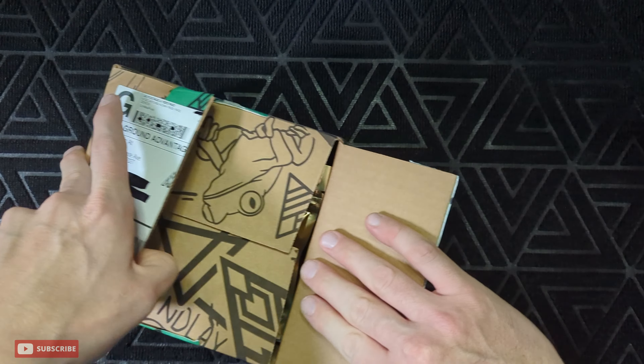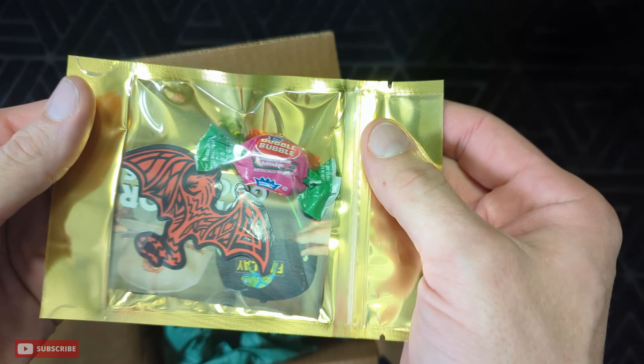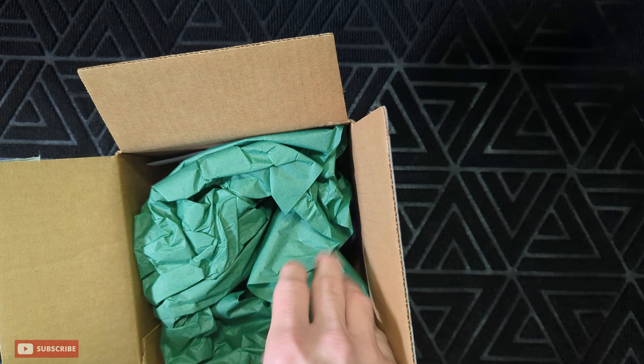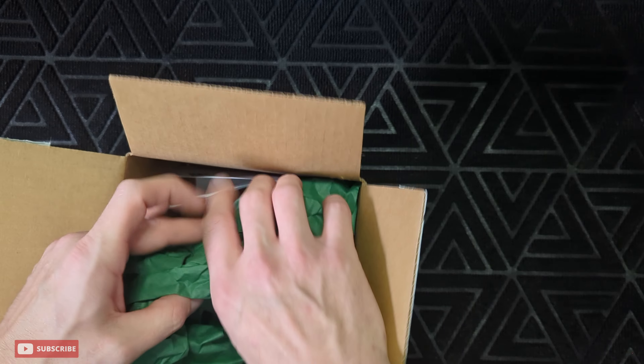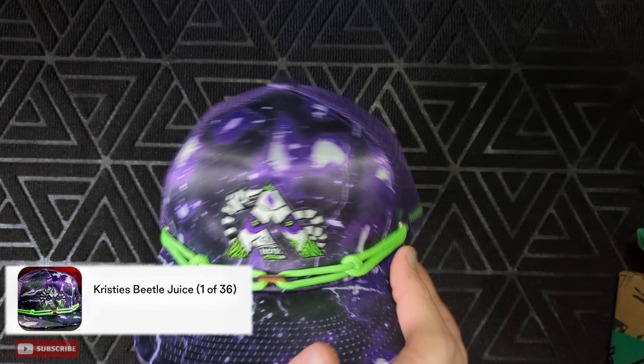For the first box, we're gonna go in order from the date that I received them. Check out the sticker — it's this dragon, pretty cool. I already have a couple of those so I'll add that to the collection.